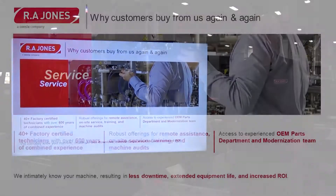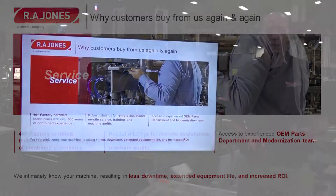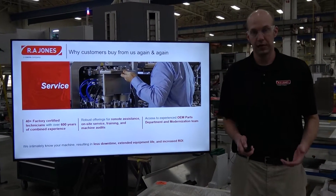Another reason is service. R.A. Jones offers at least 40 factory-trained service technicians at any one time with over 600 years of combined experience. We have robust offerings for remote assistance, on-site service, training, and machine audits. We also give our customers access to an experienced OEM parts department and modernizations team.